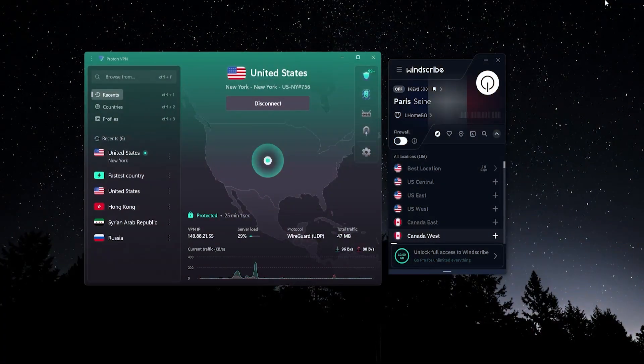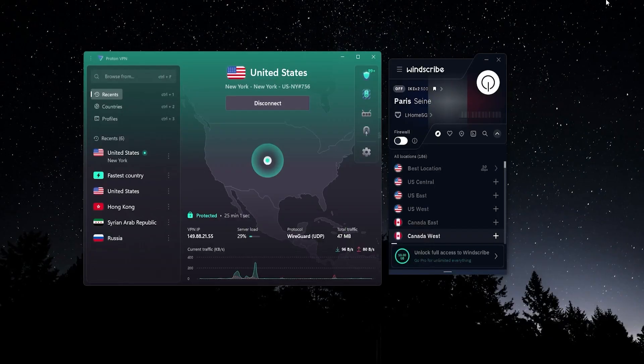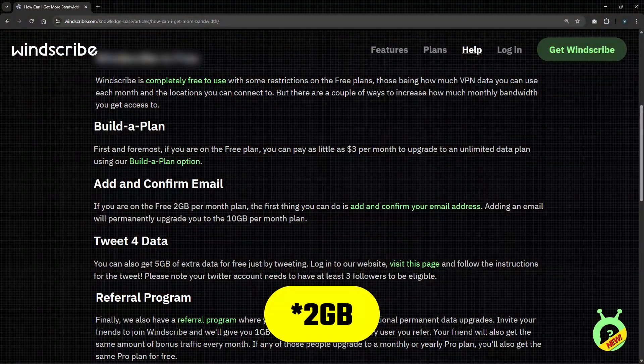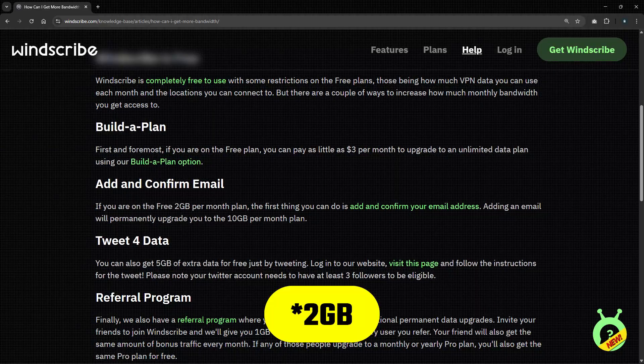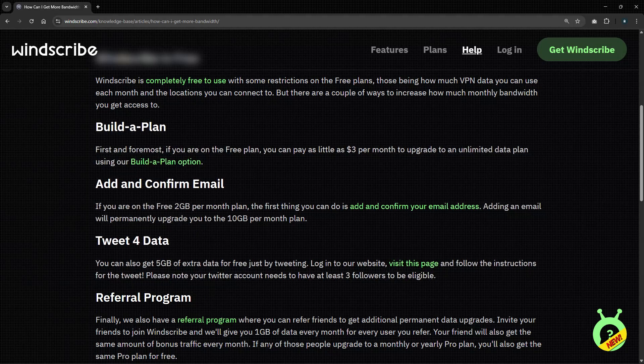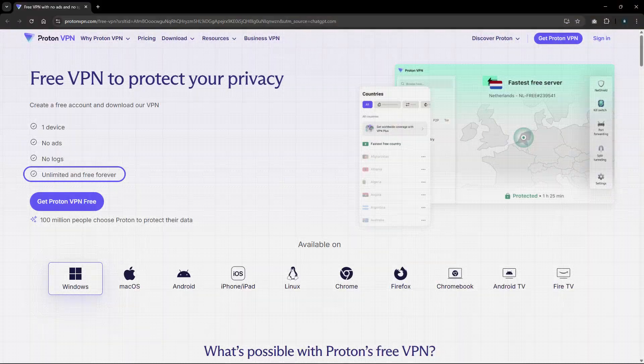Another thing to consider is your data cap. It's very common for a free VPN to limit how much data you can use. Windscribe starts you off with 5 gigabytes per month, which goes up to 10 gigabytes if you share your email address for promotional emails, and up to 15 gigabytes if you post about them on X.